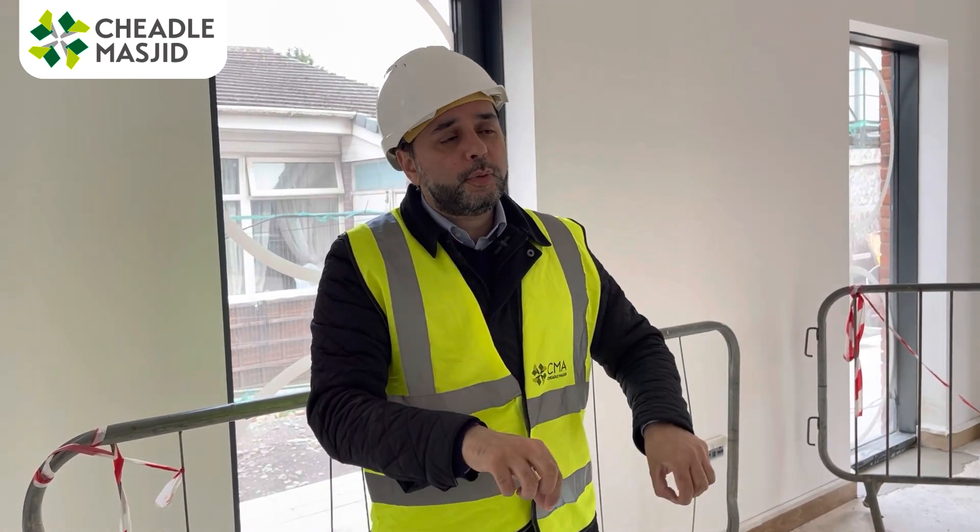I have to say to you brothers and sisters, jazakallah khair. You have come together, you've donated for this project, you've built this masjid by the will of Allah azza wa jal. This will be a sadaqa jariah for you inshallah — every event, every ayah of Quran recited, every salah read, every shahada that occurs will be added to your blessings as well. Jazakallah khair brothers and sisters. Please remember the masjid in your du'as. As-salamu alaykum.